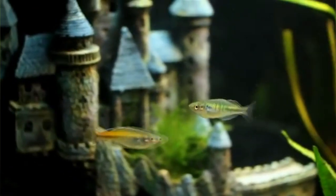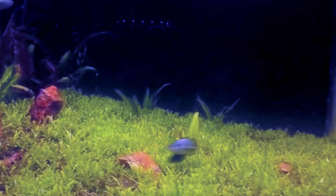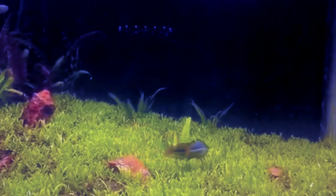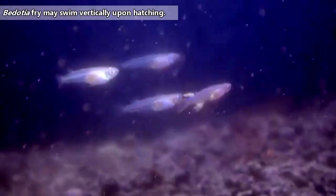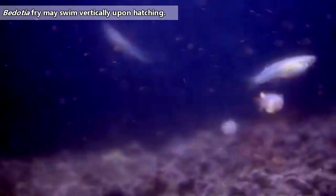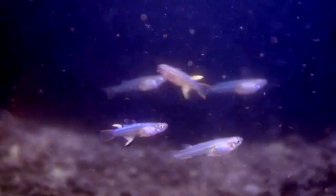They use vegetation as a hiding place for laying their eggs. The breeding season is year-round, but peaks during the wettest parts of the year. Females lay batches of 50 to 200 eggs over the course of a few days. The eggs stick to vegetation and hatch anywhere from 7 to 18 days later depending on the species. Some fry spend their first moments swimming in a vertical stance, though eventually they begin to take on a more horizontal approach.